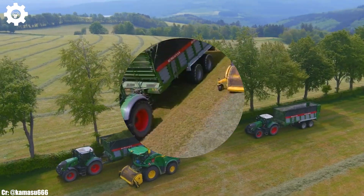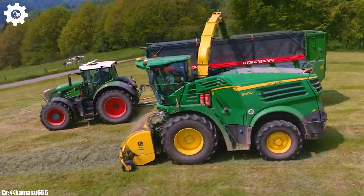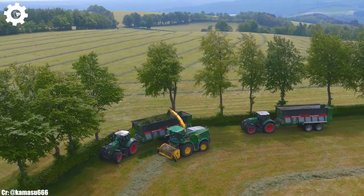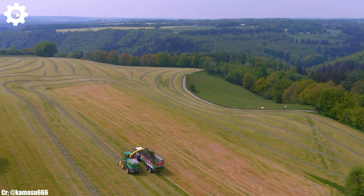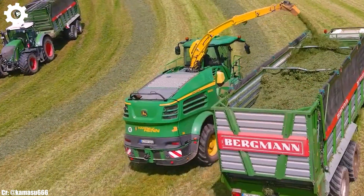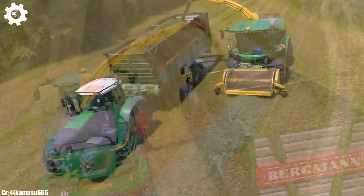The 939 features the renowned Vario transmission, ensuring seamless speed control, optimal fuel efficiency, and effortless adaptability to different terrains and applications. Inside the spacious and ergonomically designed cab, operators enjoy a comfortable and intuitive workspace that reduces fatigue during long hours in the field. The intuitive FENDT Vario terminal control system simplifies complex tasks, while the panoramic visibility ensures safe and efficient operation.